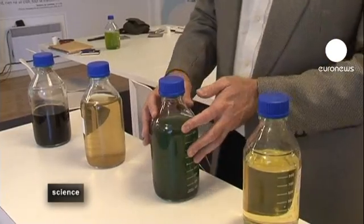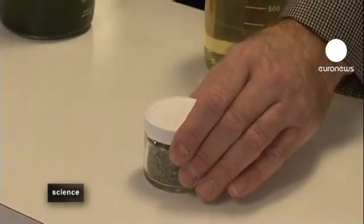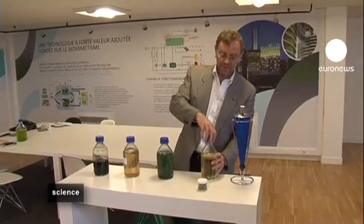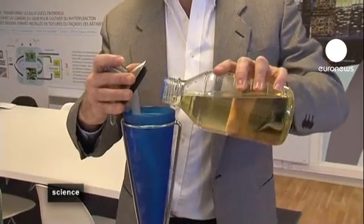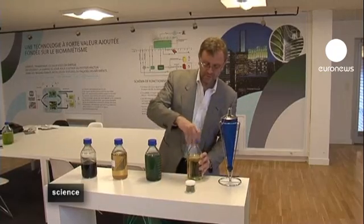The microalgae grows and then we can separate them and produce oil and vegetable biomass, which is recuperated. This oil can then be used as a fuel — as we're doing here with this lamp — to produce energy either in the form of heat or in the form of electricity.